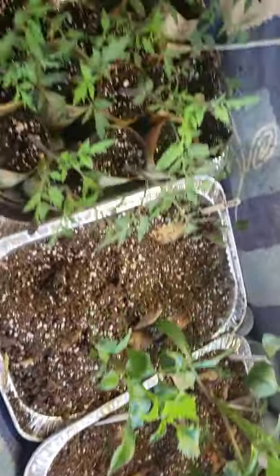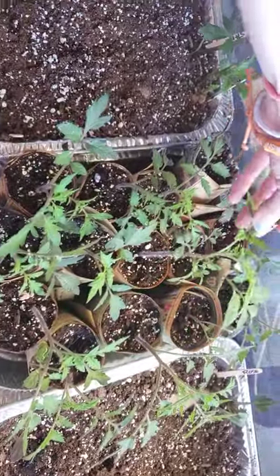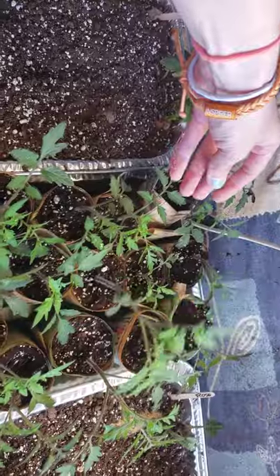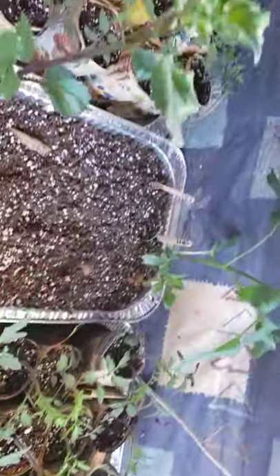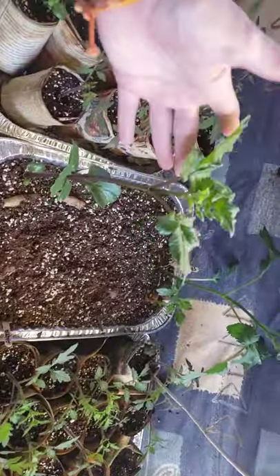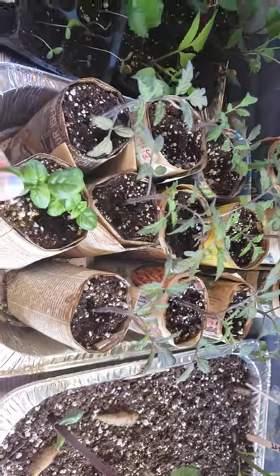More dahlias. Tomatoes — look guys, these are going to be the tomatoes I'm selling in a couple of weeks, they're doing fantastic. More dahlias — these guys are getting a little too big, I need to transplant them. More tomatoes, some basil.